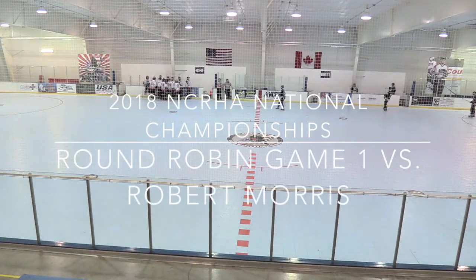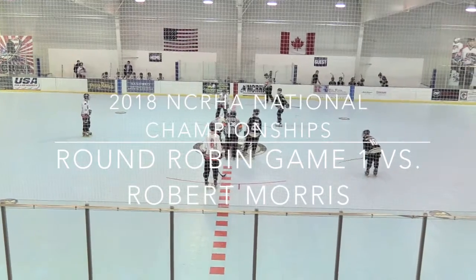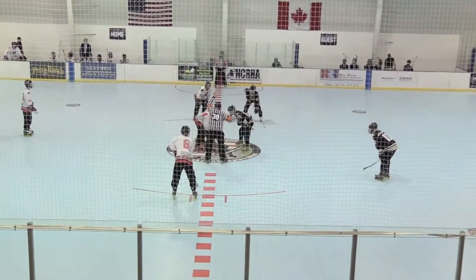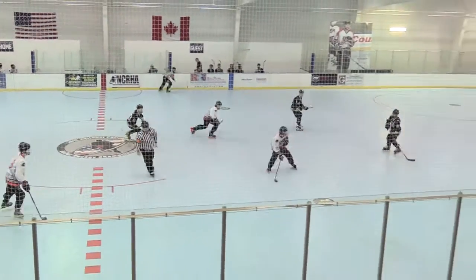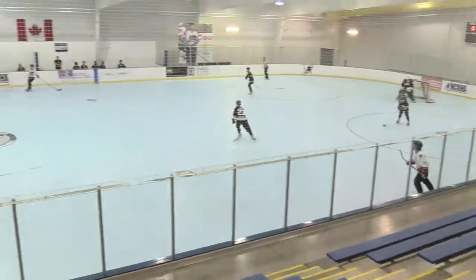On the rink, it'll be the Western Michigan Broncos against the Robert Morris Colonials. Western Michigan was dinged with a delay of game penalty, so they're gonna start this game short, and the Colonials will go on a four-on-three man advantage here to start this hockey game.